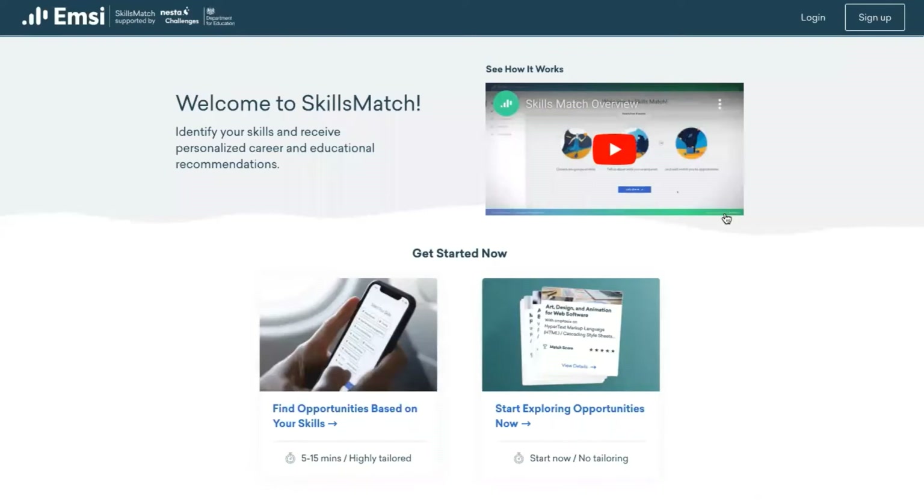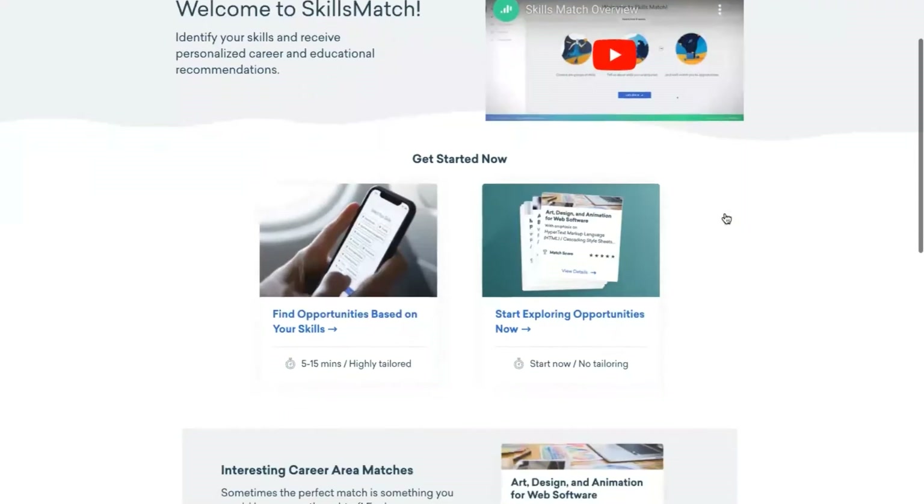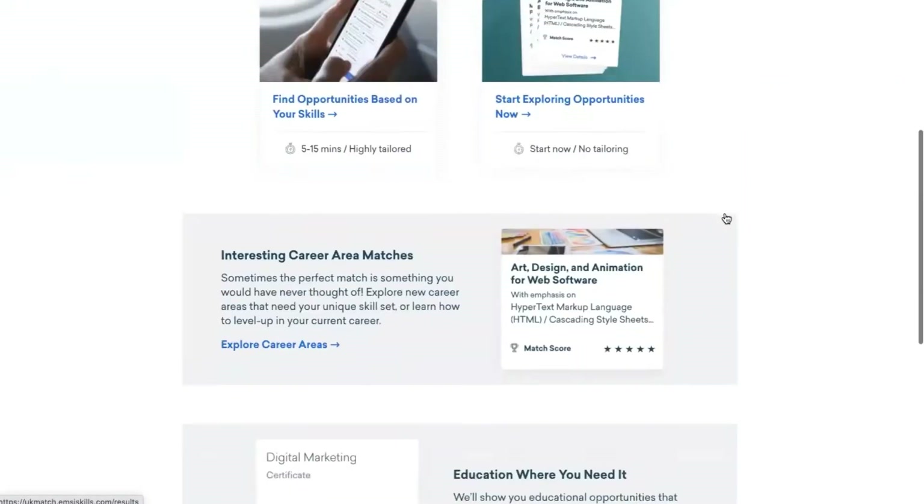UK Skillsmatch is an online tool aimed at helping advisors to support their clients in making critical career choices derived from their employment experience and local labour market opportunity.